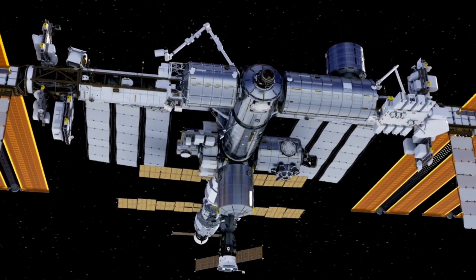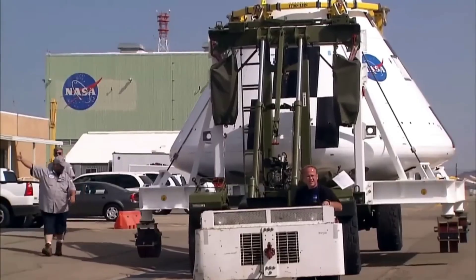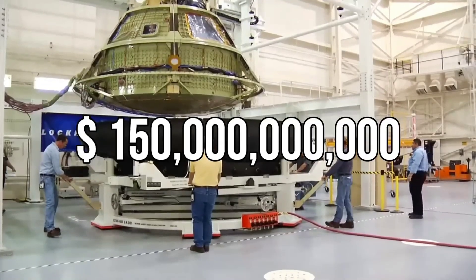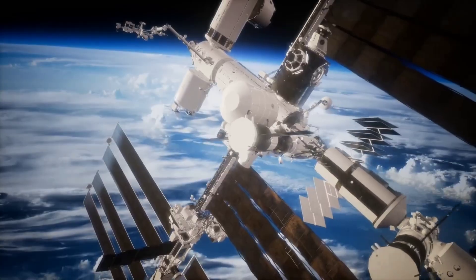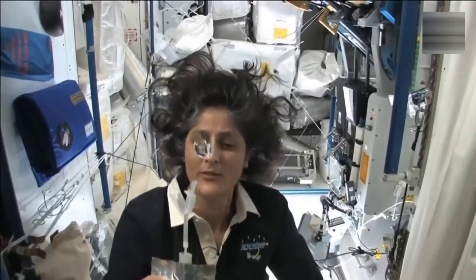The International Space Station, also known as ISS, is the most expensive thing ever built, costing a total of $150 billion. It serves as a home for astronauts who live without gravity and receive essentials like food, water, and oxygen.